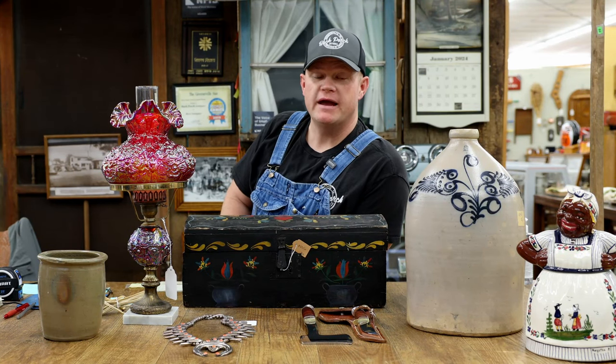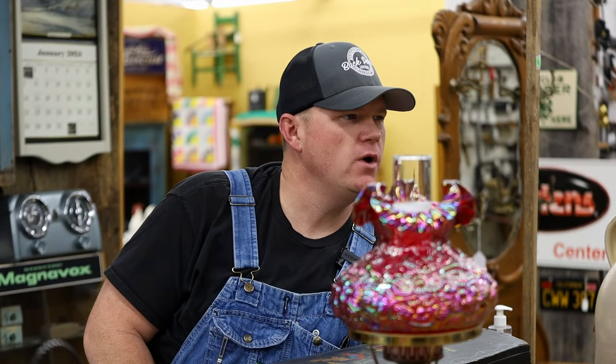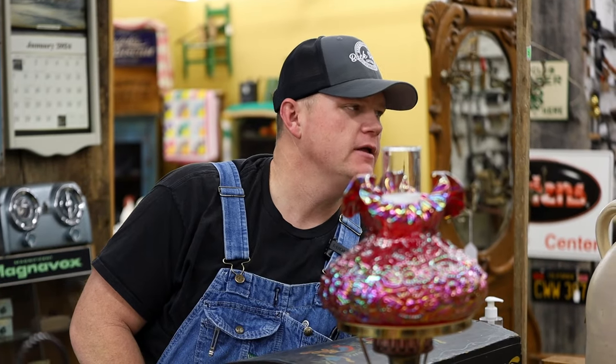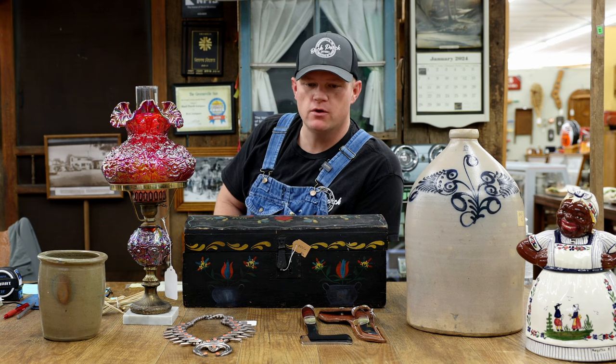Hello friends, EJ here from the Back Porch Antiques and I am fulfilling a request. I've had lots of questions about what are some of the most expensive antiques that you've had come through your store. Well, these aren't specifically some of the most expensive pieces, but these are what I will call a grouping of surprisingly expensive antiques.